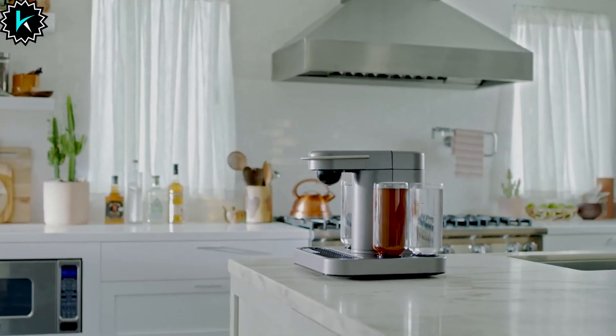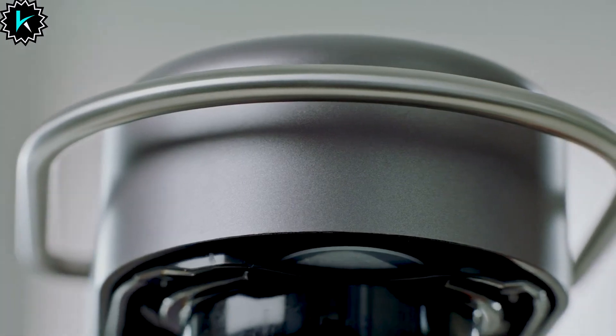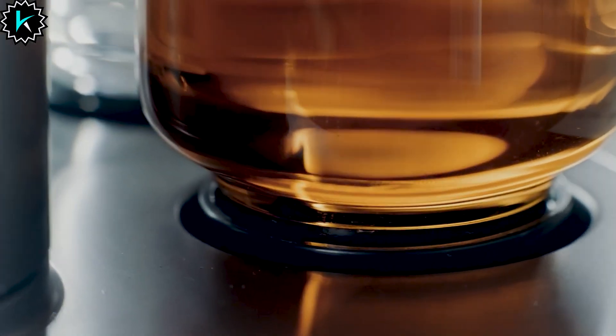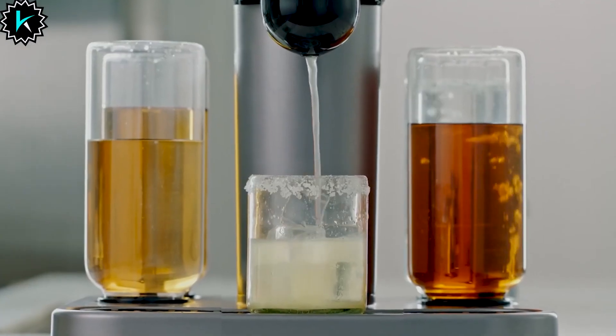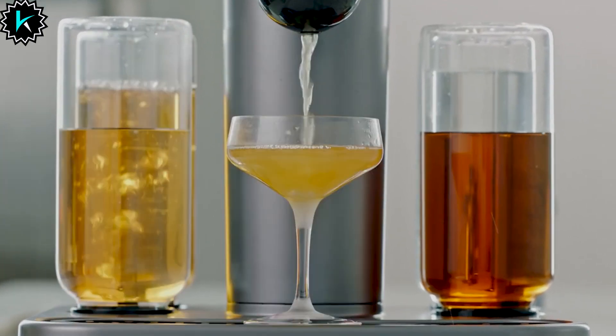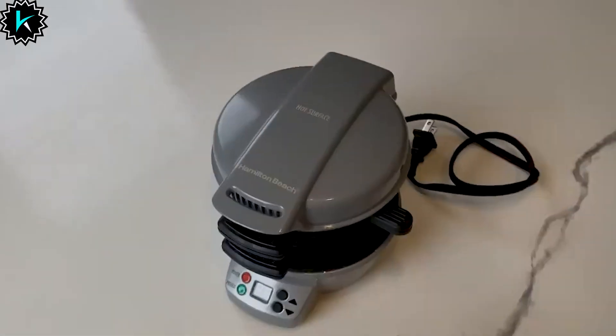Number 10: Bartesian Premium Cocktail Machine. If you like Keurig's way of brewing coffee from K-Cup pods — easy peasy — then you'll definitely like the Bartesian. It also takes capsules, except containing cocktail ingredients whipped up by actual mixologists, to mix margaritas or old fashioneds at home.